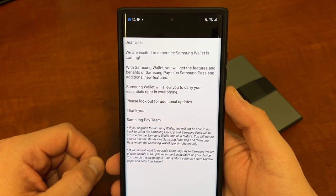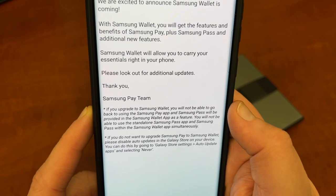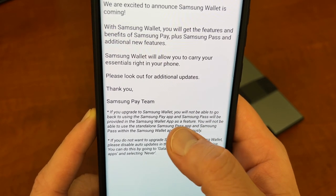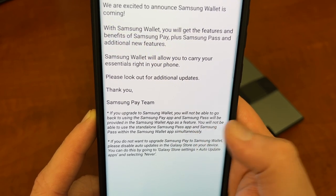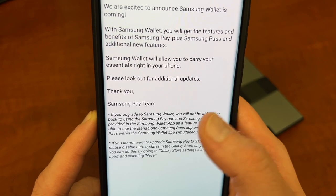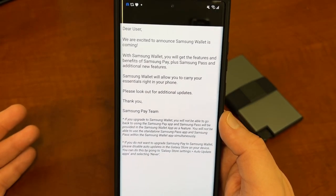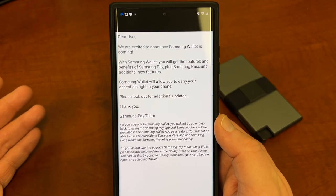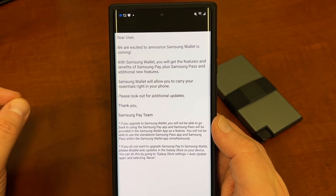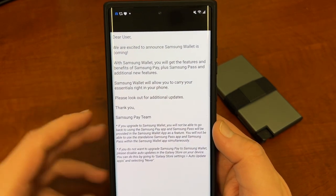That seems to be very popular these days. But there is some fine print at the bottom. It says if you upgrade to Samsung Wallet, you can't go back to using the Samsung Pay app. And Samsung Pass is now provided as a feature in Samsung Wallet — you'll not be able to use the standalone Samsung Pass app and Samsung Pass within the Samsung Wallet app simultaneously. So if you upgrade to the new Samsung Wallet, which apparently is going to roll out via the Galaxy Store, you won't be able to go back to the old Samsung Pay.